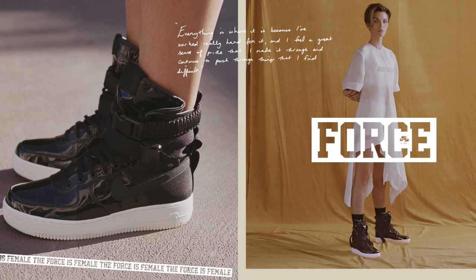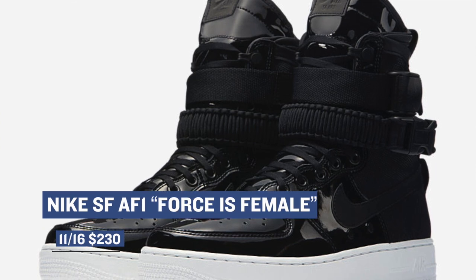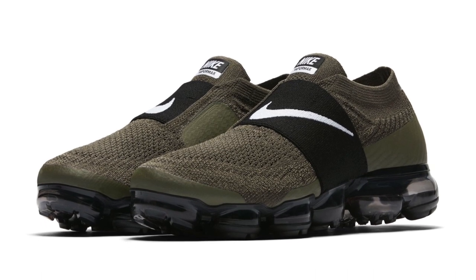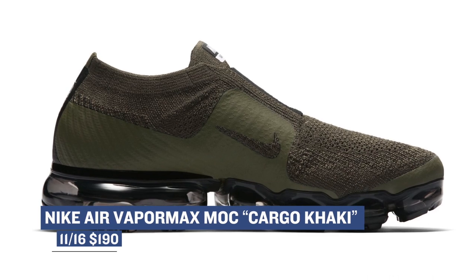If you're into the more stylish version of the Air Force One, there is a Special Forces version of the shoe dropping in black with a little bit of patent leather on it as well — those will cost you $230. For those that like to run, or just like to look like they run, there is the Nike Air VaporMax Mock. This one is a shoe without the actual laces, dropping in a cargo khaki colorway, and that one's going to cost you $190.